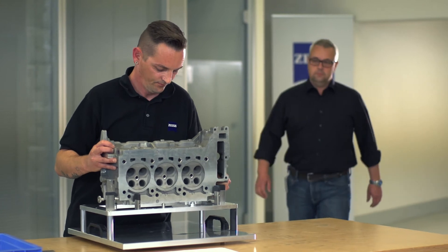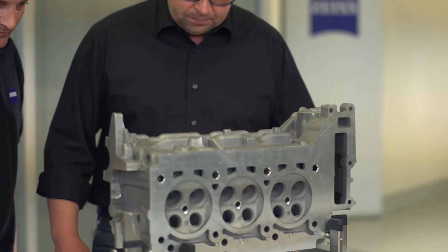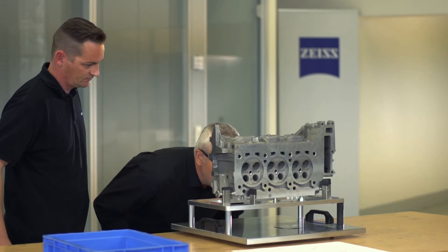Finally, Zeiss designers test the quality of the product and ensure all client requirements have been met.